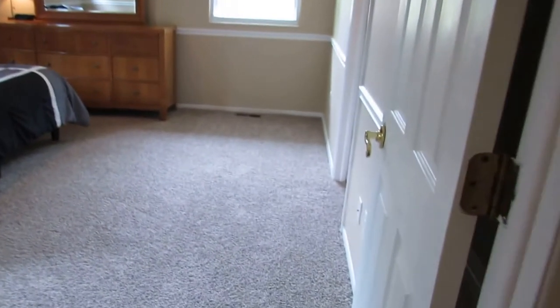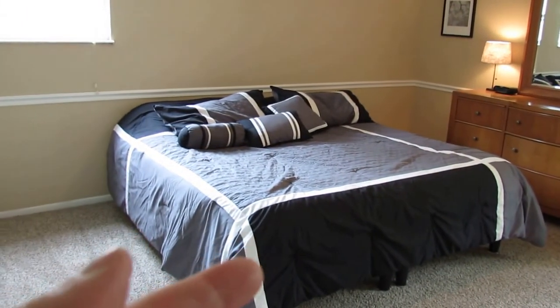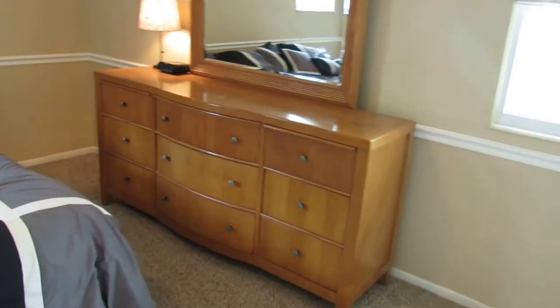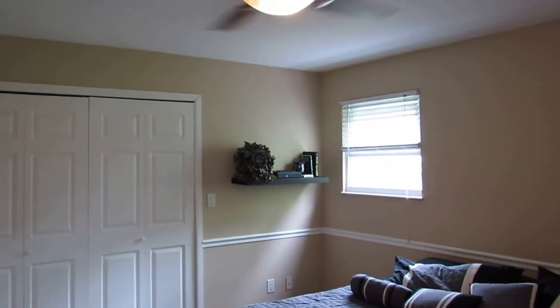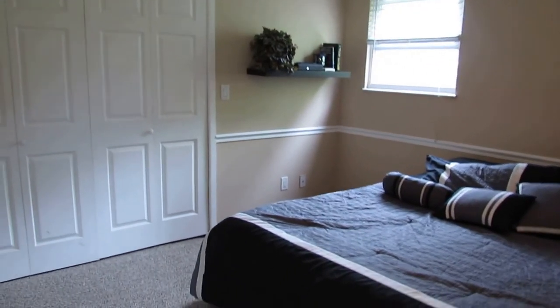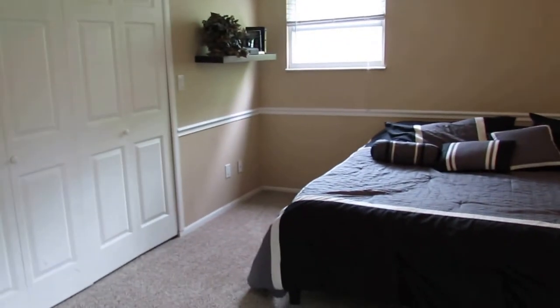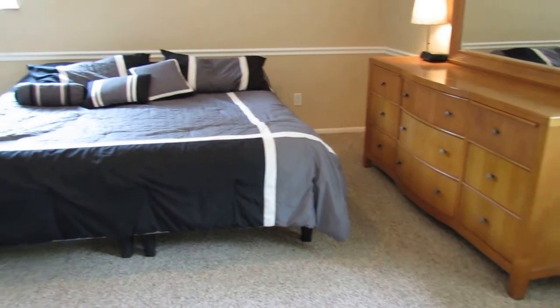Wait till you see this master bedroom — boom! You do not expect it to be this big in a ranch. This is a king-size bed, ladies and gentlemen. Look at all of this space on this side of the bed, and this is a massive dresser with plenty of space on the other side too. You've got room to put a treadmill in here. This does have a very nice nickel ceiling fan. This is on the back left of the home if you're looking at it from the street. Double bifold closets. We do have the chair rail that goes around here. I have not seen many master bedrooms this size.